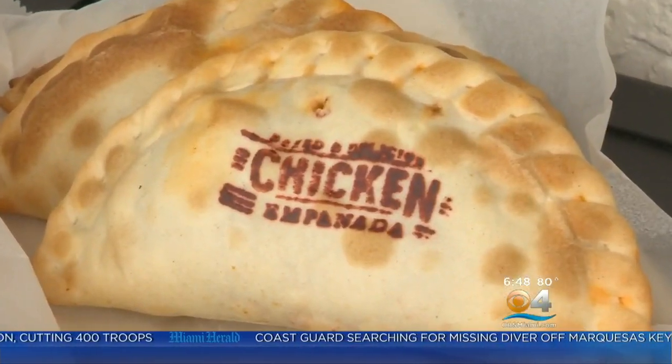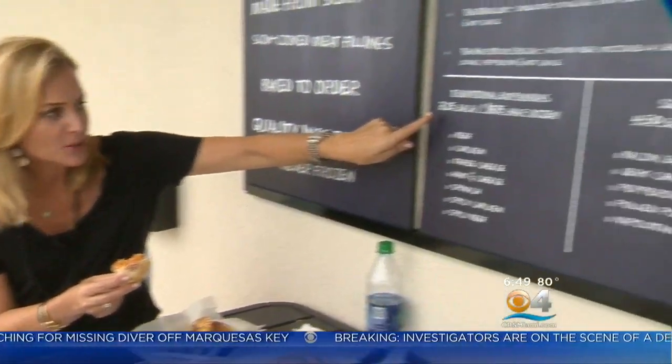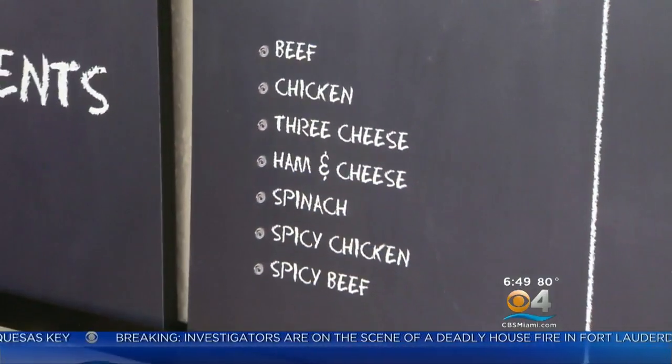Next, a top seller — the classic chicken empanada. There's a party going on here with these empanadas. These are $3.25 each or $8.75 for a half-dozen. Let me just tell you something, ladies and gentlemen, this is a steal.